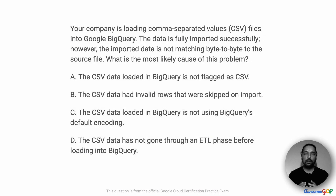In this project scenario, your company is loading comma-separated values or CSV files into Google BigQuery. The data is fully imported successfully. However, the imported data is not matching byte-to-byte to the source file. What is the most likely cause of this problem?